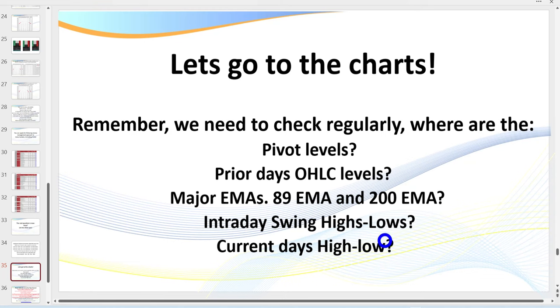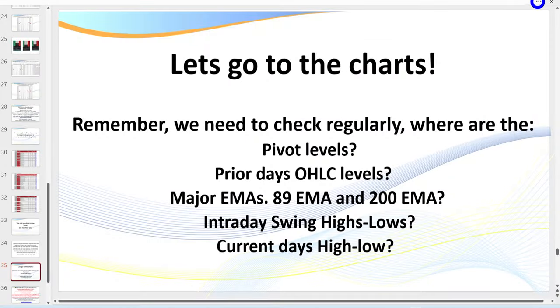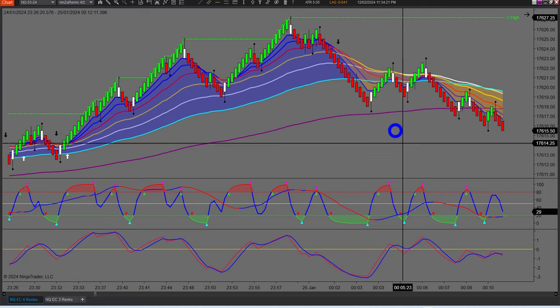Some traders say the 89 and 200 EMAs are lagging — and they are lagging in the true sense of the word — however they're also price magnets and support/resistance areas. The sign of an intelligent person is how open they are to new ideas. There are a lot of jaded traders who say 'you can never do this' or 'that won't work' — if you've already closed your mind, you're probably not a good fit for learning my strategies. The 89 and 200 EMAs are probably two of the most important indicators you could ever trade with, and they're simple.